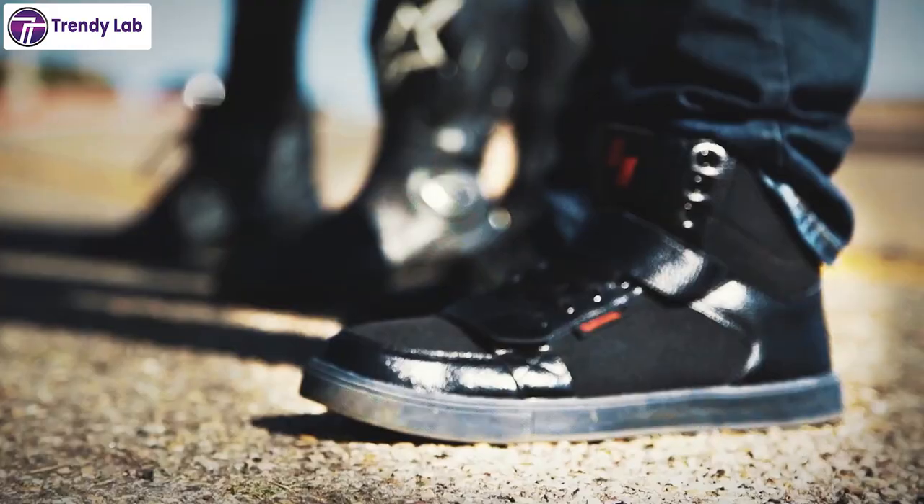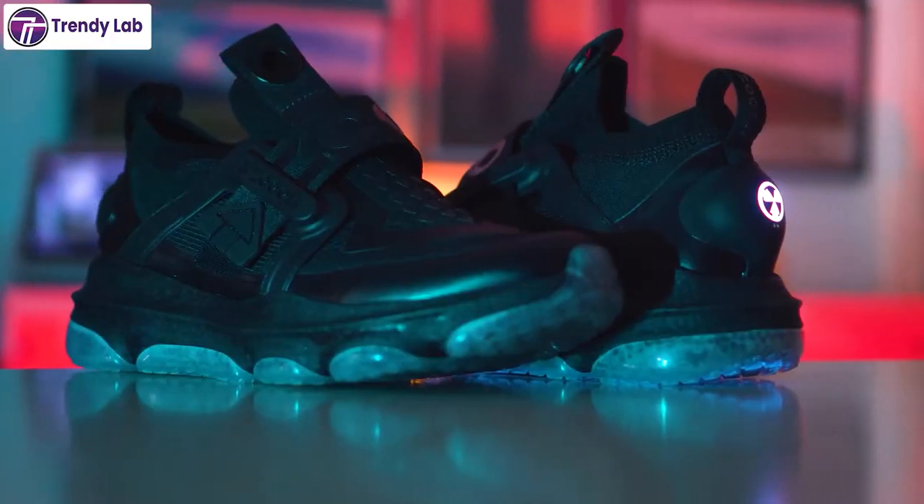So that was our list of the 10 best smart shoes just for you. Thanks for watching our video.